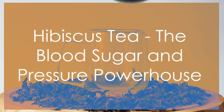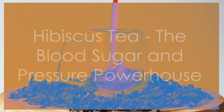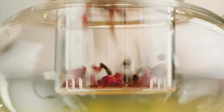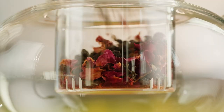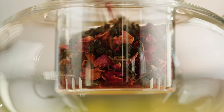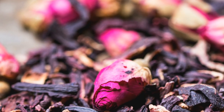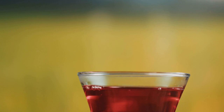Now let's move on to hibiscus tea, a vibrant and flavorful tea that packs a punch when it comes to health benefits. This beautiful tea, made from dried hibiscus flowers, is not only visually appealing but also boasts some impressive qualities, including its potential to support healthy blood sugar levels. Studies have shown that hibiscus tea may help lower blood sugar levels, making it a valuable ally in managing blood sugar control.